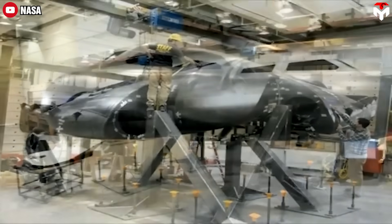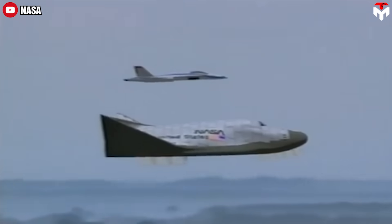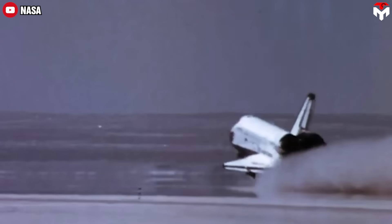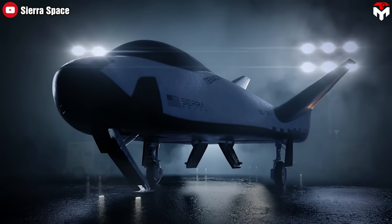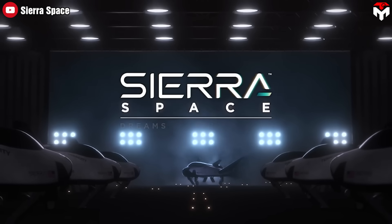When NASA decided to retire its iconic space shuttle in 2011, most people thought humanity lost the ability to return from space with a low-G runway landing. But that's not true in this century. A Louisville-based company, namely Sierra Space, was dedicated to bringing that ability back to life with its revolutionary fleet of Dream Chaser space planes.